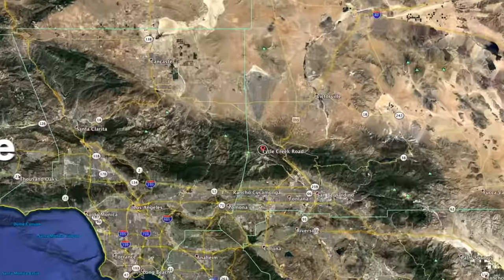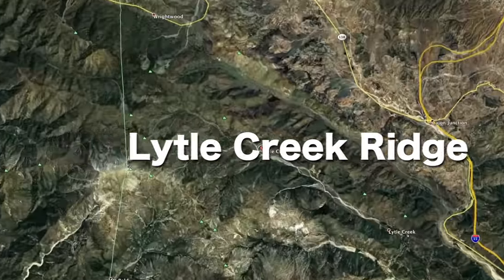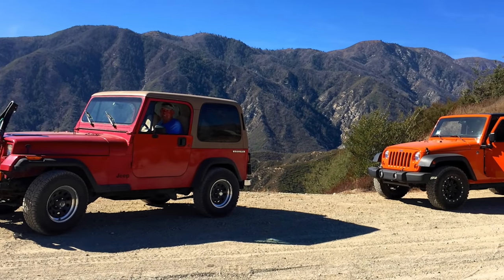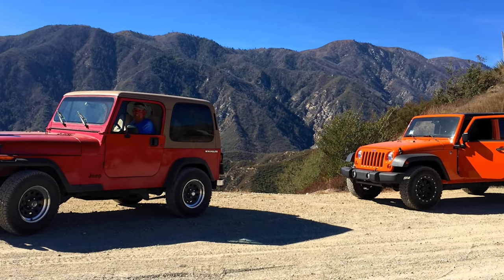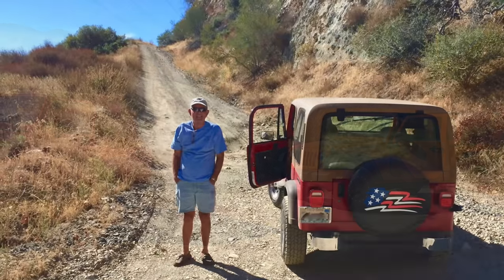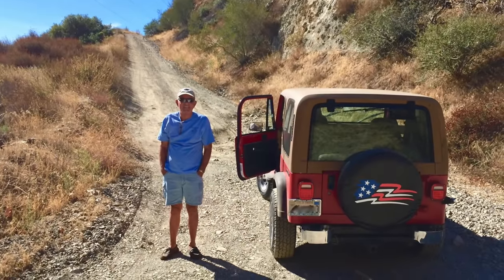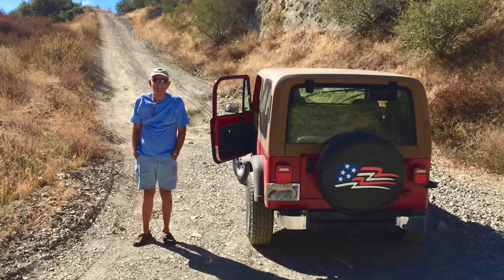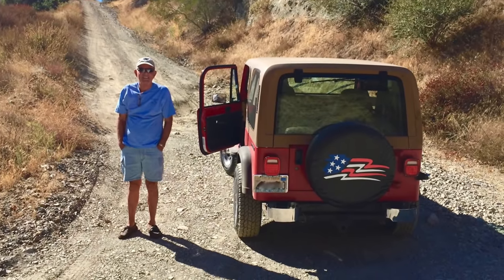Number 5: Lytle Creek Ridge. The Lytle Creek Ridge Trail is an easy 12 mile long trail composed mostly of fire and power line roads which cross the San Bernardino National Forest near the Cajon Pass. The trail runs from Lytle Creek to Lone Pine and offers beautiful views of the entire Inland Empire and Cajon Pass.